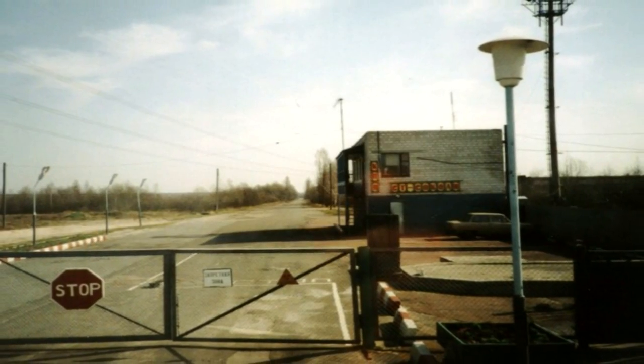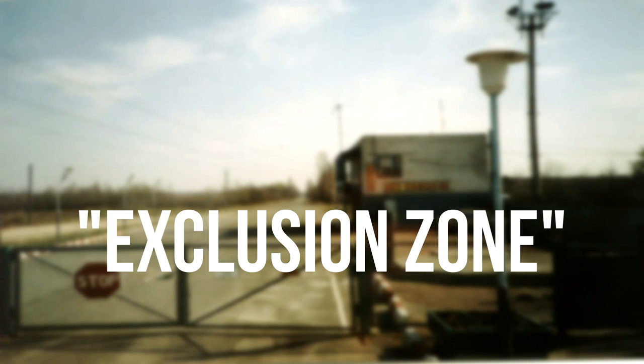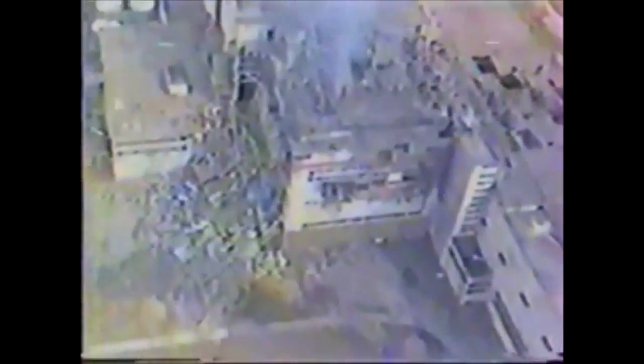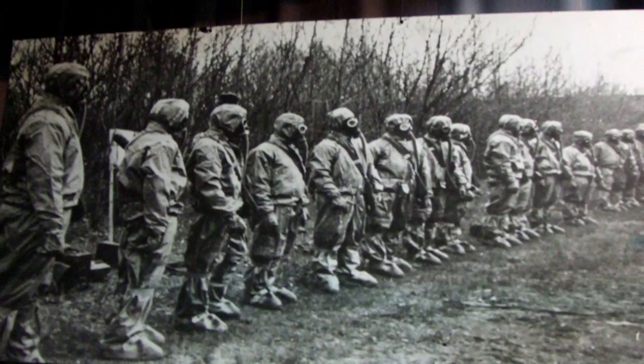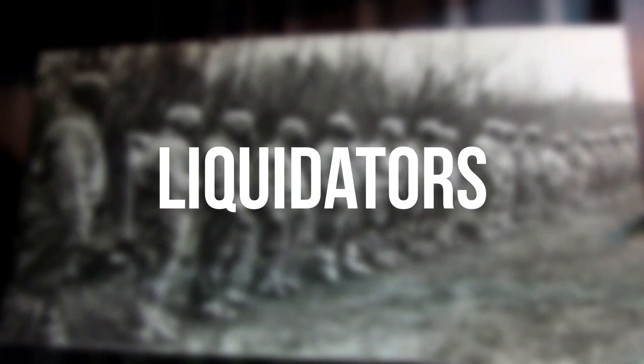The 30 km area surrounding the plant was closed off and was called the exclusion zone. Even days after the explosion, radioactive material was still burning inside the plant and it required a cleanup. About 200,000 people from all over the Soviet Union came forward for the cleanup and were called liquidators.